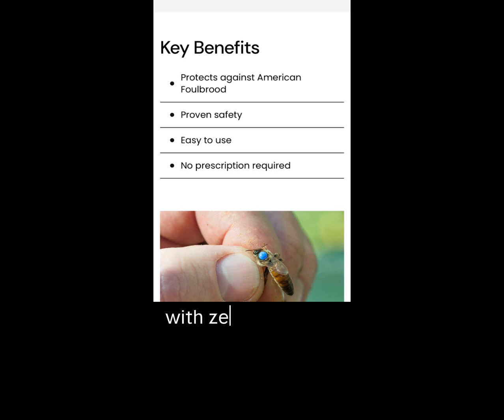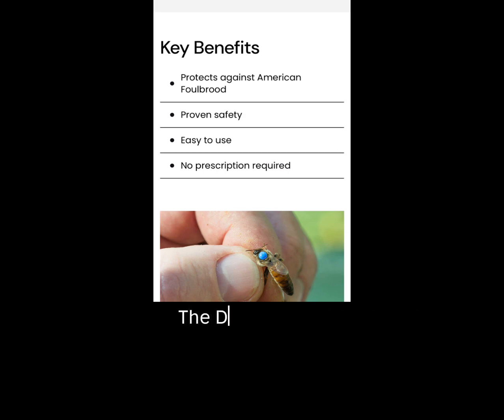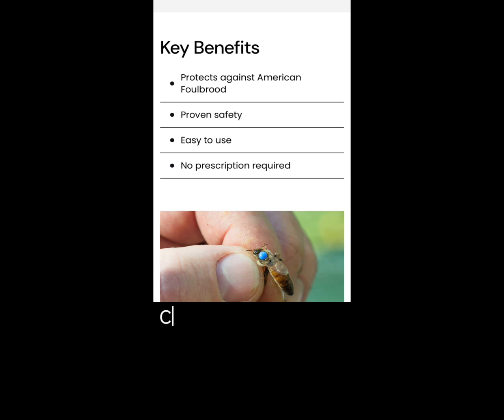For Canadians, Dallin has worked with Hawaiian queen producers to have vaccinated queens available for import into Canada. The Dancing Bee Equipment Company will be selling the Hawaiian queens — contact Dancing Bee to pre-order. It is unknown at this time if the vaccine also helps with European Foulbrood (EFB).